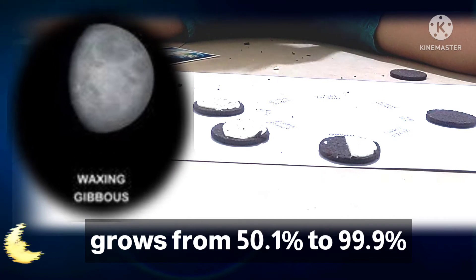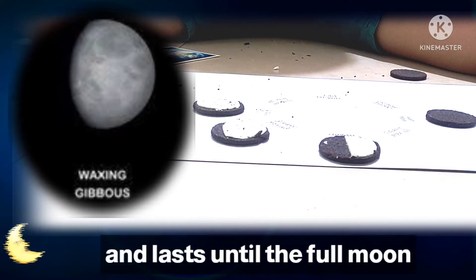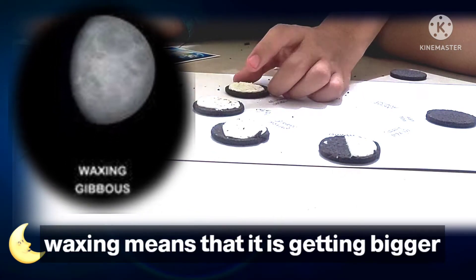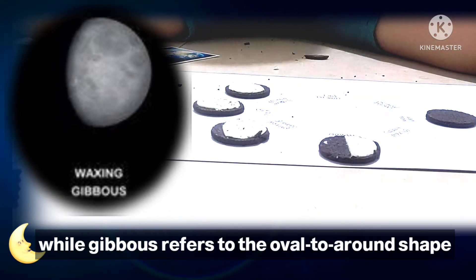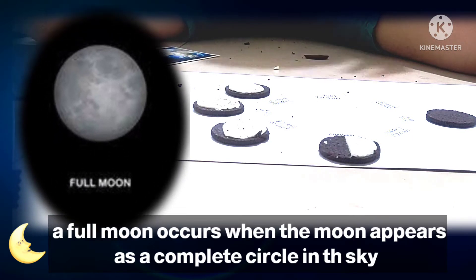The waxing gibbous phase starts just after the first quarter moon and lasts until the full moon. Waxing means that it is getting bigger, while gibbous refers to the oval to round shape.